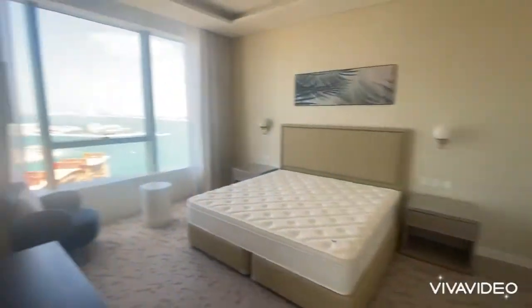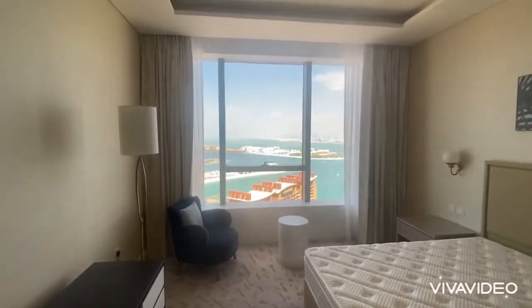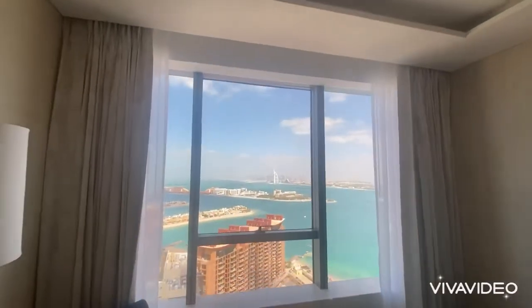As you can see, it comes semi-furnished. This is the bedroom with views of Burj Al Arab. A large walk-in closet.